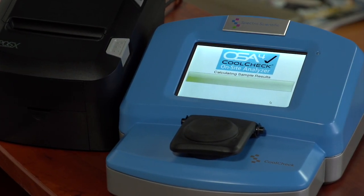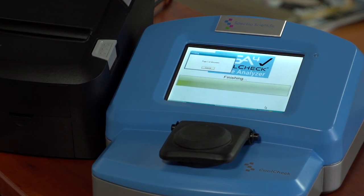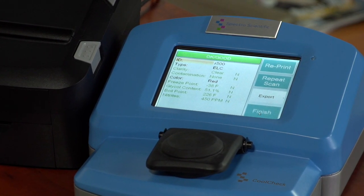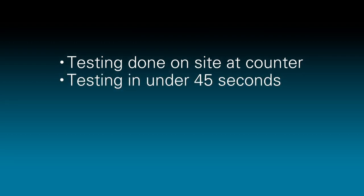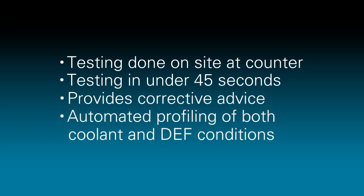CoolCheck solves these issues. It performs nine separate tests using both UV and NIR spectrometers to profile coolant and DEF conditions. Performed immediately, on-site, at the counter, the testing is done in under 45 seconds and provides corrective advice and automated profiling of both coolant and DEF conditions.